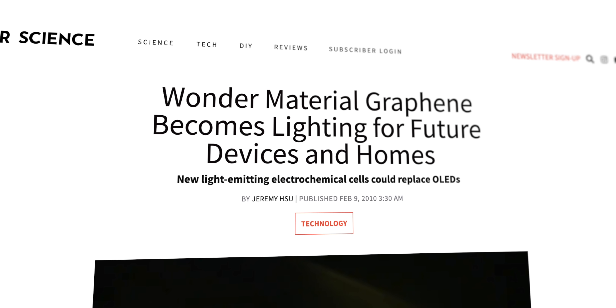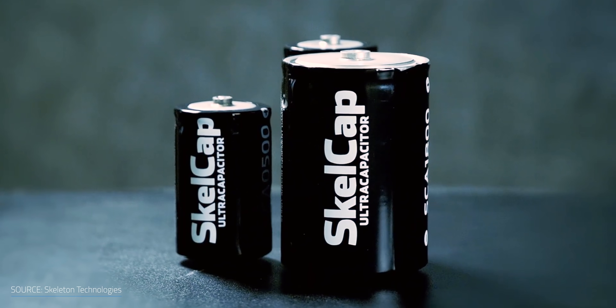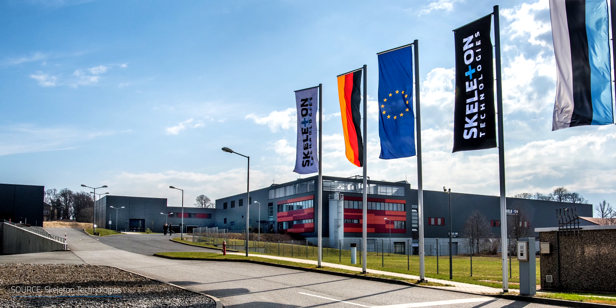When it comes to graphene, the media hype got a little bit out of control in the beginning, which set some unrealistic expectations for when we'd start benefiting from its capabilities. Fast forward to today and we're finally starting to see technologies come to market that have a good chance of making an impact. I'm really excited to see where Skeleton Technologies takes their curved graphene products and how other products like them will help benefit renewables and other sustainable technologies.